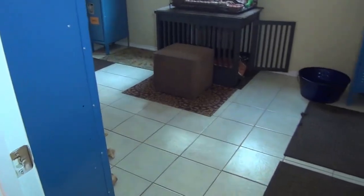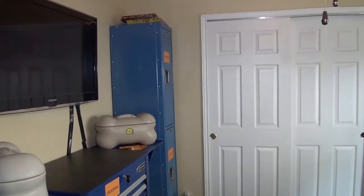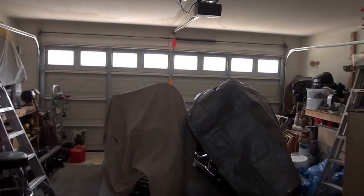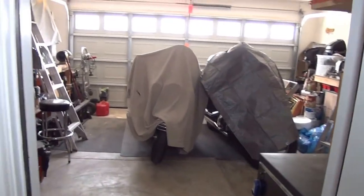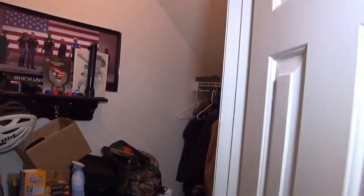Right across from that is the downstairs bedroom — tile floors and a closet. It's a typical-size bedroom, and that way if you have someone visiting who isn't good with stairs, they don't have to worry about it. You can also turn it into an office if you don't need that many bedrooms. This is the garage — a typical two-car garage with room for storage on the sides. There's an automatic garage door opener, a full sprinkler system, and under-staircase storage as well. Lots of storage space.